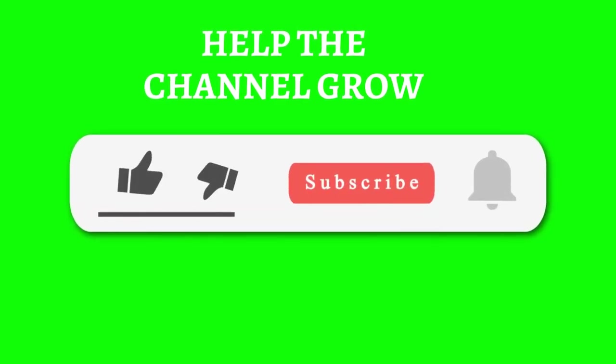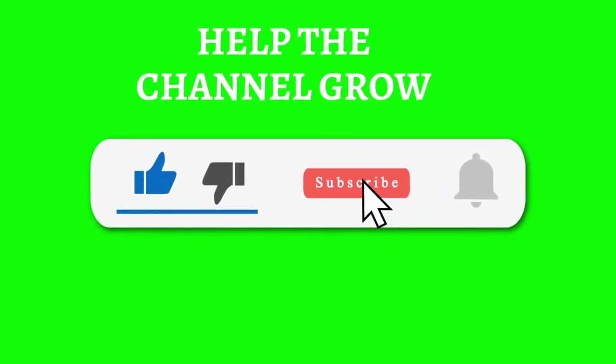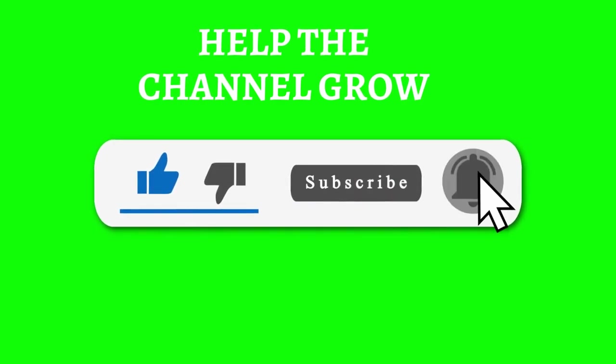Before we go to the next model, do not forget to subscribe to the channel and leave your like — it won't cost you anything and helps the channel to continue growing.